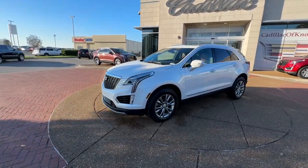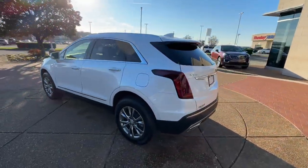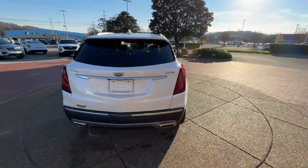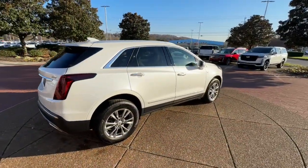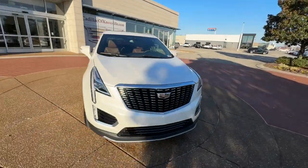Get acquainted with the 2020 Cadillac XT5. With less than 30,000 miles on the odometer, this vehicle stands out from the rest. Control the ride in comfort, safety, and sophisticated refinement in the XT5 crossover.